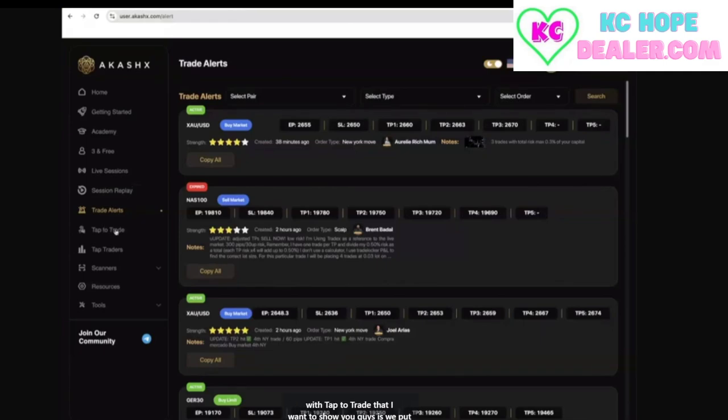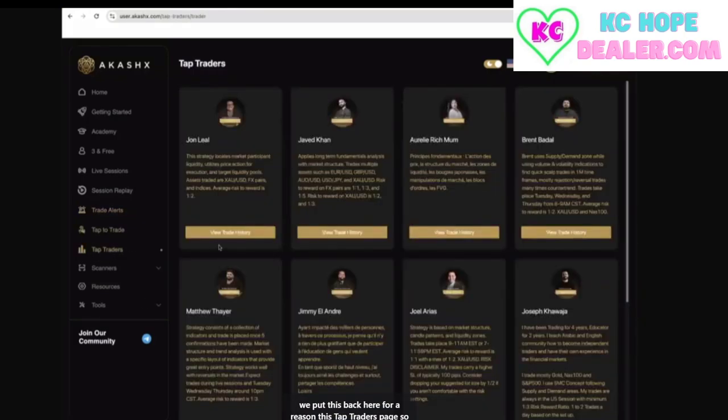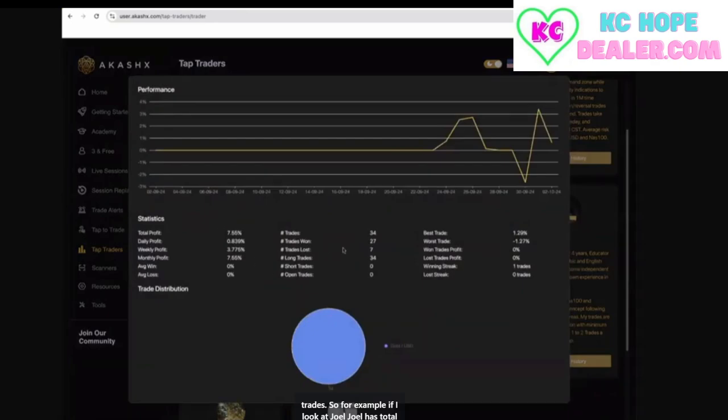One thing with tap to trade I want to show you is we put this tap traders page here so that you guys could analyze the traders to make better decisions about who to copy trades from. My advice, especially when you get started, is not to just take every trade that comes through — pick whoever are the best performing traders and take their trades. For example, if I look at Joel, he has a total profit of 7.5% on tap to trade. If I took the last 27 trades from Joel, I would only be 2% away from passing my funded account, passing phase one, just from taking Joel's trades.